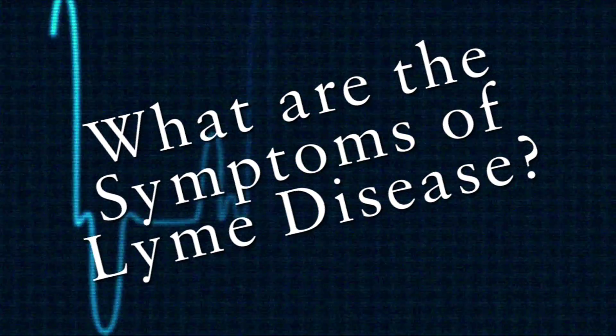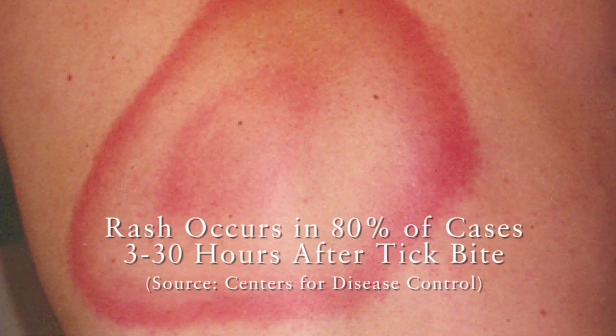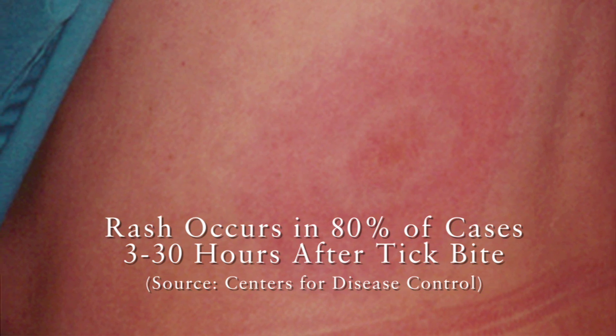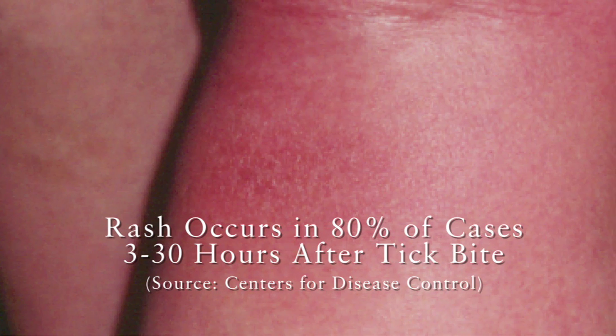The signs and symptoms of Lyme disease are extremely variable. The most notorious, or best known one, is the rash. It's a large, expanding rash — it's red, usually flat, usually circular or oval, and it gradually expands day by day.